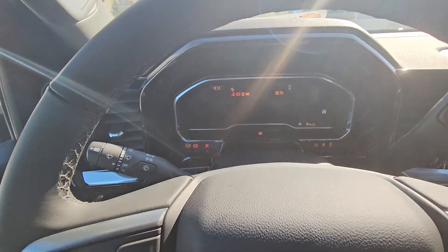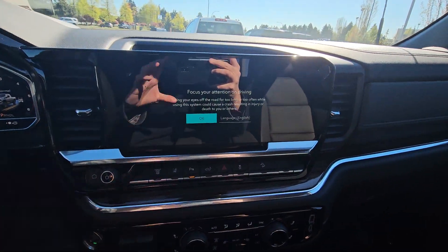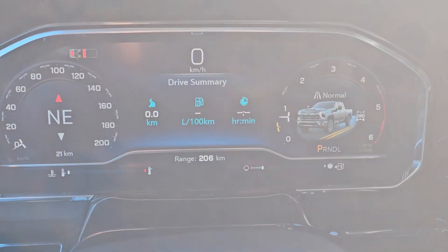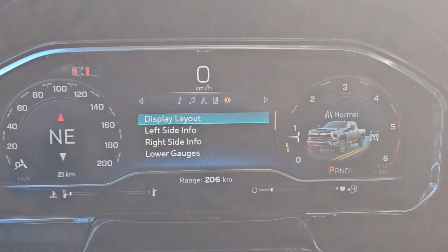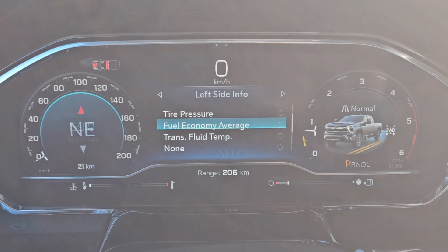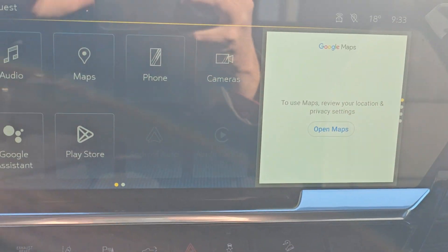With it being an LT, you do get the new interior. You've got a 13-inch screen here with another 12-inch digital display. It's fully customizable — you can change the display layouts, what's showing on the left side, the right side, all that good stuff. Got your Google Maps built in there too.